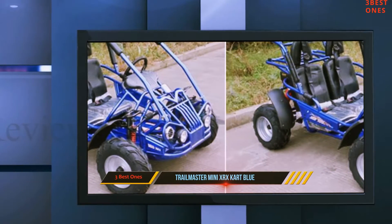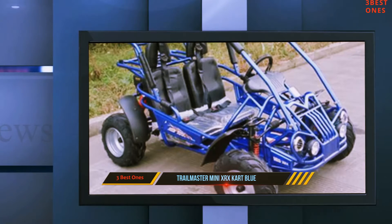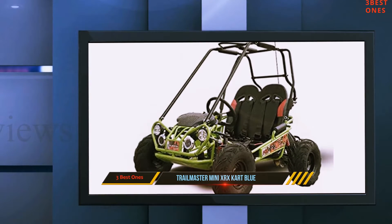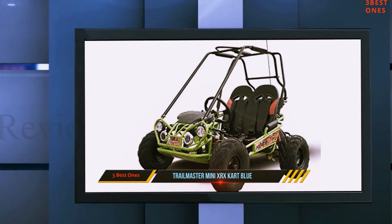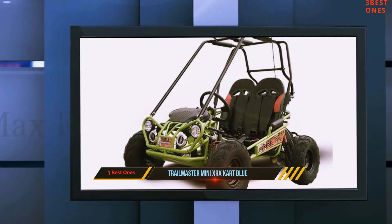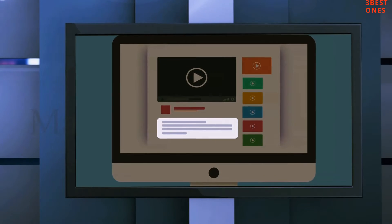The Mini XRX costs a lot more than the Coleman CK100S, but it's still good value for a small and very quick go-kart if you need the ability to carry a passenger. If you don't, we'd suggest the Razor Dune Buggy instead — it's a lot slower and a single-seater but costs about a third of the price. Check out the description for more information and the latest price.